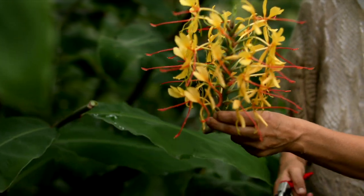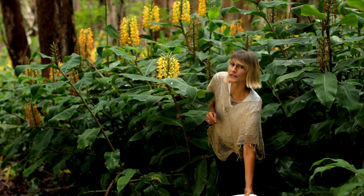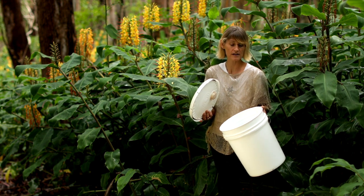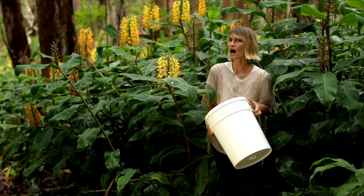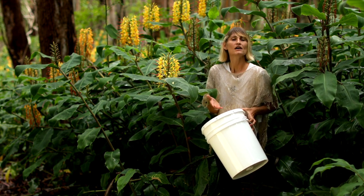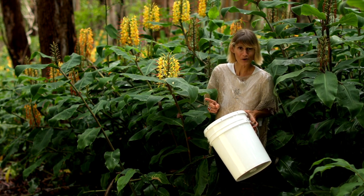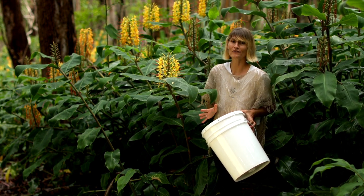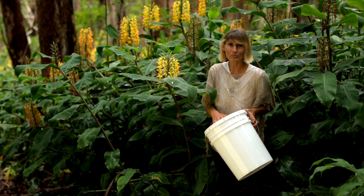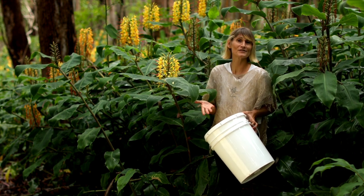If you're harvesting rhizome from any of our three butterfly gingers, make sure that you transport it in a sealed container of some kind. When you get home, any unused portion of the rhizome or root, make sure and put that into the trash — no compost. I have seen this stuff re-sprout after years underneath a tarp or inside a contained bucket. So it's really important that we're not spreading this around further.